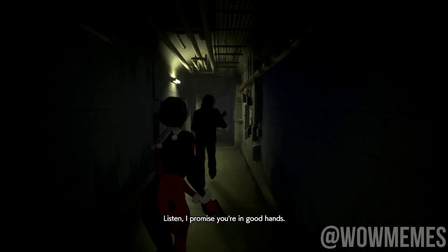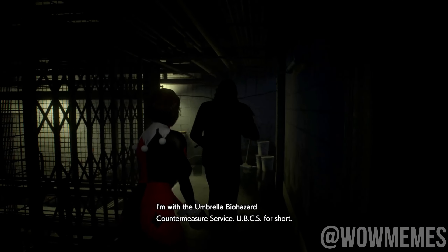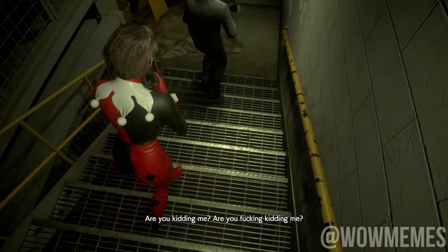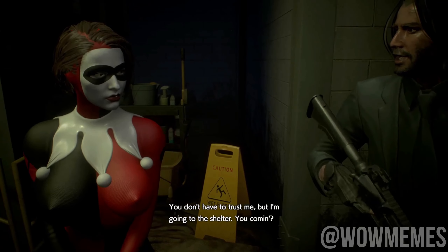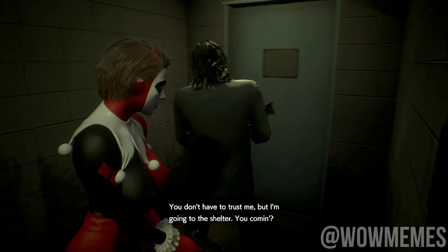Listen, I promise you're in good hands. I'm with the Umbrella Biohazard Countermeasure Service — UBCS for short. Are you kidding me? Are you fucking kidding me? You guys are the ones who caused all of this. Whoa, whoa. What are you talking about? You don't have to trust me, but I'm going to the shelter.